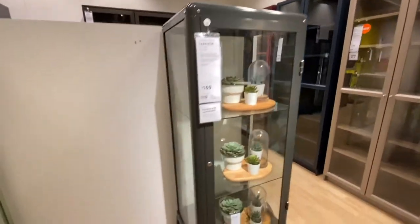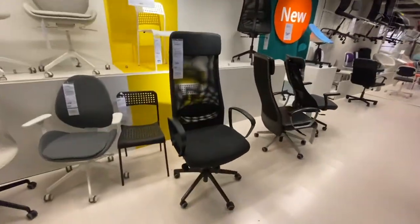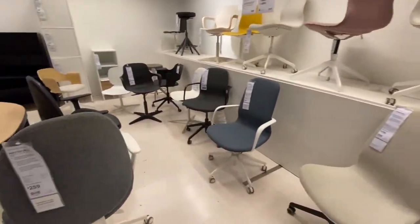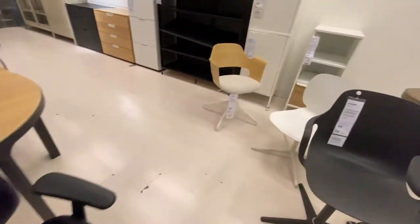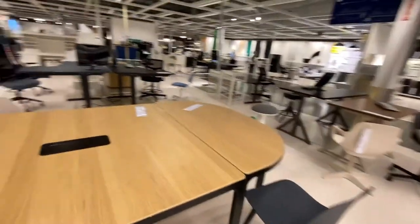I like the different kinds of chairs for home offices. Now everyone is working from home, so you need to find a nice chair and desk space.